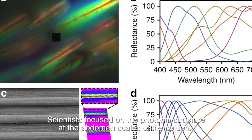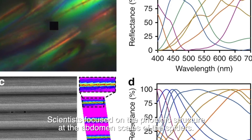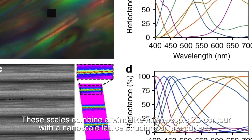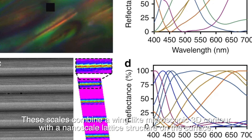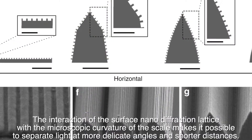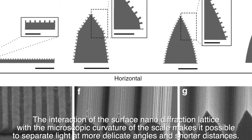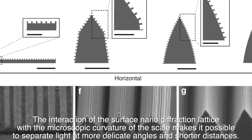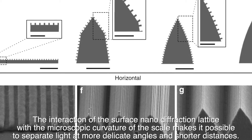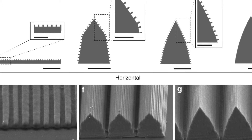Scientists focused on the photonic structure at the abdomen scales of the spiders. These scales combine a wing-like microscopic 3D contour with a nano-scale lattice structure on the surface. The interaction of the surface nano diffraction lattice with the microscopic curvature of the scale makes it possible to separate light at more delicate angles and shorter distances.